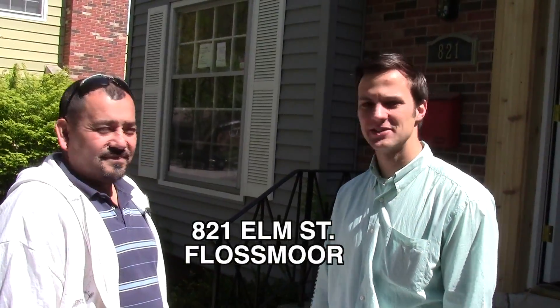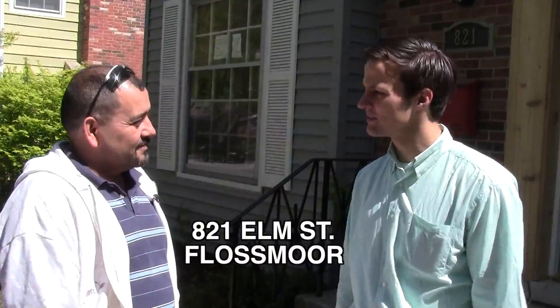We're here at 821 Elm Street and I'm with lead contractor Jose Rivera. So Jose, what are some of the big projects of this one?